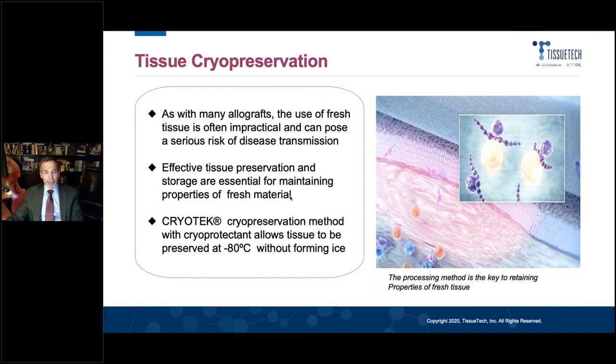What's unique about Biotissue's amniotic membranes is that it retains the properties of fresh tissue because it's cryopreserved — it is not dried. The cryopreservation is really the secret behind this particular product. Amniotic membrane is a good product irrespective of where it comes from, but the TissueTech product, because it's cryopreserved, has properties that are unique to it.